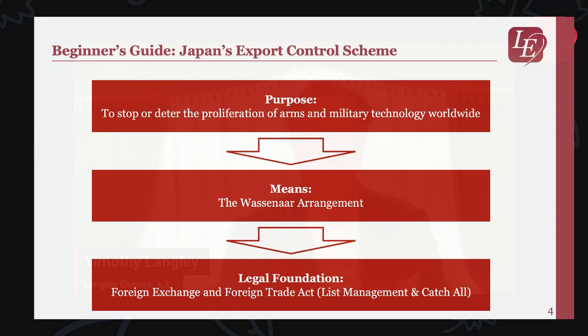In Japan, the primary legislation governing export controls is the Foreign Exchange and Foreign Trade Act. Under this act, the government has specific regulations and lists to control the export and transfer of sensitive information. The two main regulations that serve as the legal basis for export management are the list control and the catch-all control.